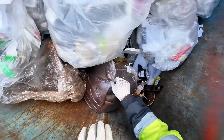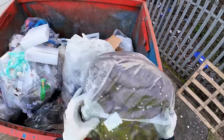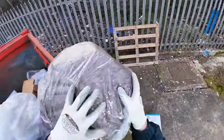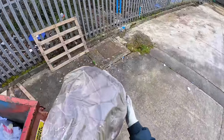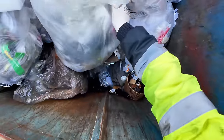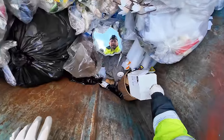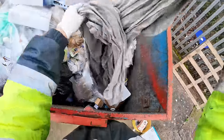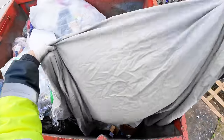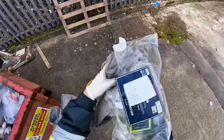Right, there's a pouffe out here - it's a leather one, but it looks like it's got a little split in it, right there, a tiny little split, but that's easy to fix, we'll take that. Bed sheet there, we'll take that as well, give it a wash.